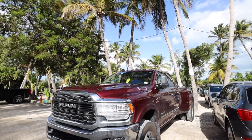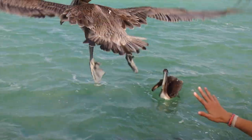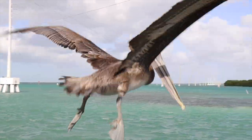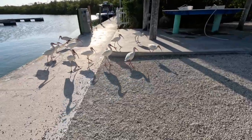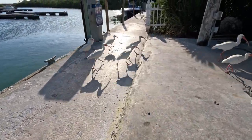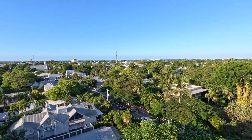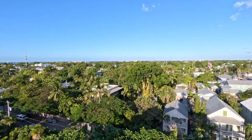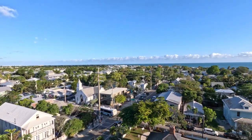The Dolphin Research Center and the Turtle Hospital are both in the Keys — if you've never been to either, please check them out next time you're down there. Marathon is a great central place to stay because you're about 45 minutes to an hour from Key Largo or Key West. Our friends at Horizon Divers in Key Largo offer snorkeling, diving, and more. And in Key West, go see a sunset at Mallory Square, visit the lighthouse, and check out the southernmost point.